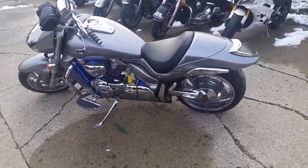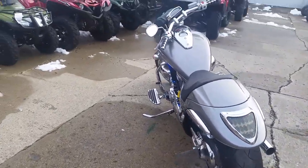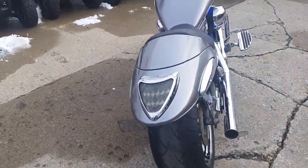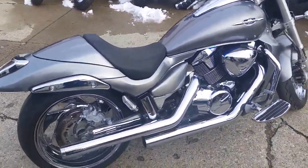Hey guys, at Approval Power Sports we got over 450 used bikes in our showroom. We got guaranteed financing on all of our bikes. Today we got a 2008 Suzuki M109 for sale — this thing is sitting on chrome wheels, it's one sharp bike.